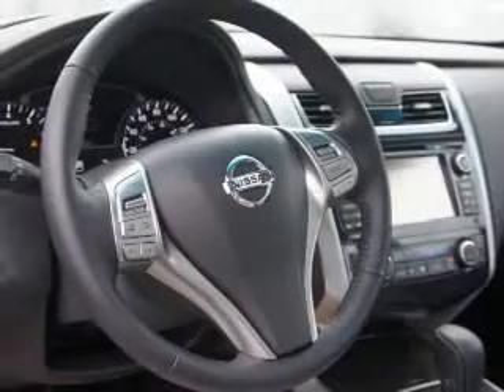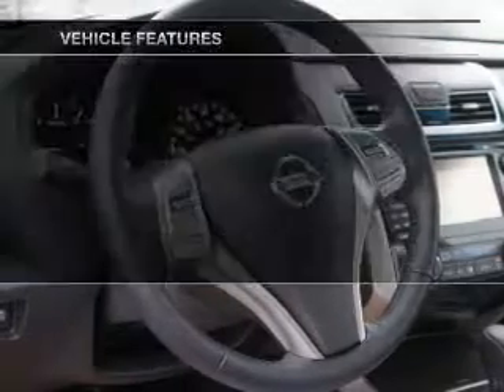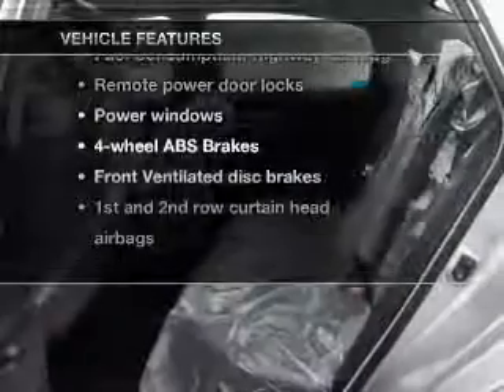The powertrain includes front-wheel drive with an efficient four-cylinder engine connected to a smooth-shifting automatic transmission. Brake safely with the anti-lock braking system. And with these notable features, you won't want to miss out on the opportunity to own this amazing ride.